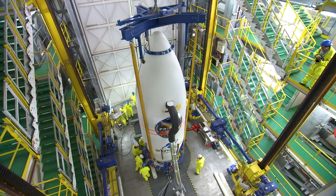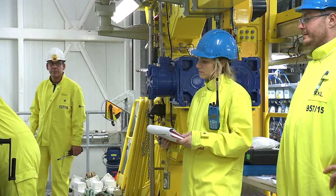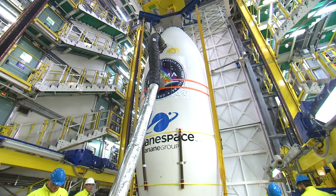At D-3, we performed the general dress rehearsal for the range, the launcher, and the spacecraft, with all tracking stations involved in the final chronology of the flight. The Vega launch readiness review held on D-1 will authorize the beginning of the final chronology to launch the VV-14 mission.